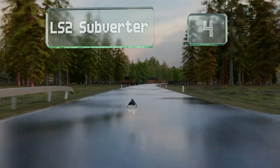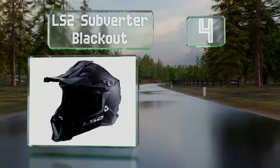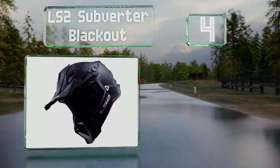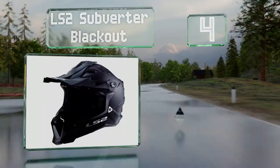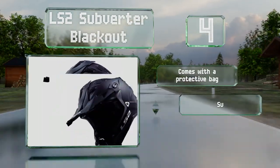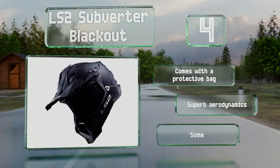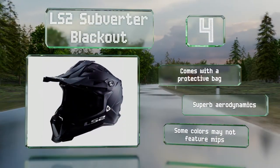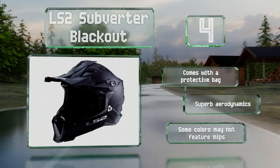At number 4, part of the energy management system on the LS2 Subverter Blackout includes a kinetic polymer alloy in the shell, allowing it to flex more than a traditional material might, which can absorb some of the shocks that would otherwise reach your brain. It comes with a protective bag and boasts superb aerodynamics. However, note that some colors may not feature MIPS.